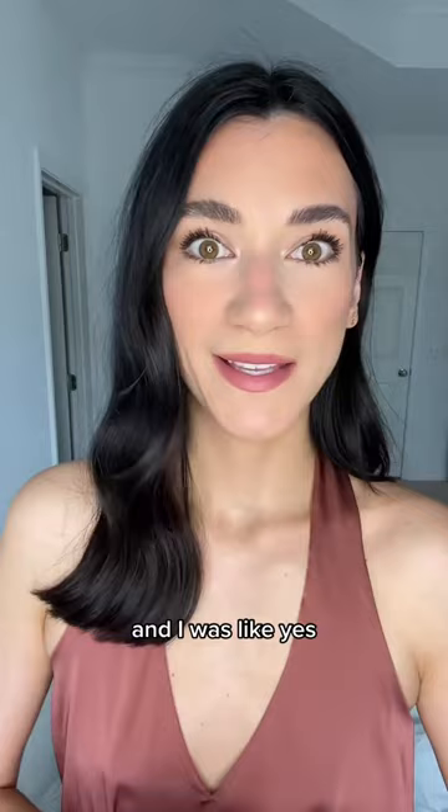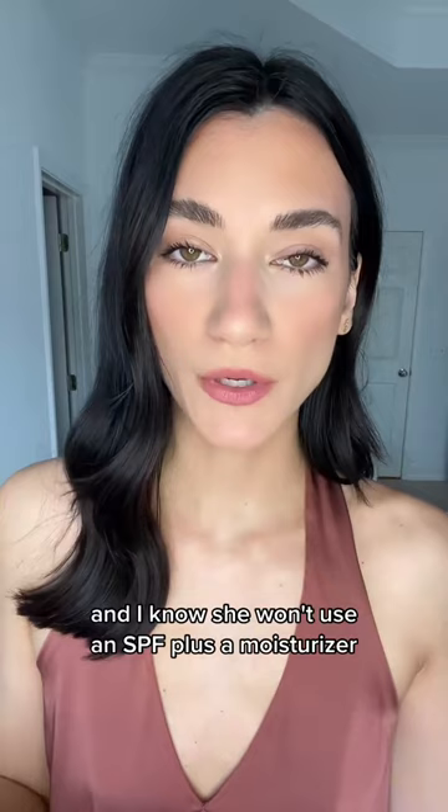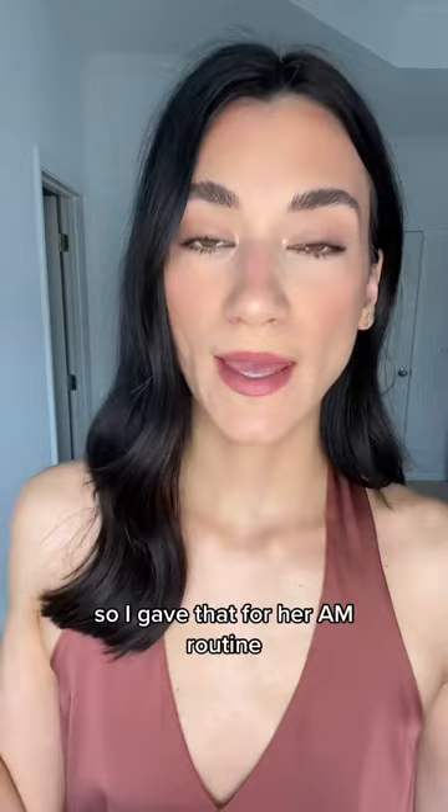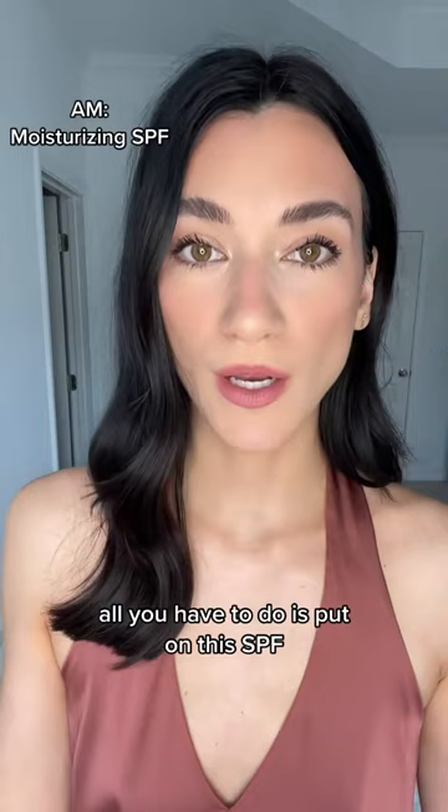And I was like, yes. The product she needs to be using is an SPF, and I know she won't use an SPF plus a separate moisturizer. So I gave her an SPF that is moisturizing — any SPF that's moisturizing or an SPF/moisturizer combo will do the trick. For her AM routine, all you have to do is put on this SPF, but SPF is typically water resistant or waterproof.